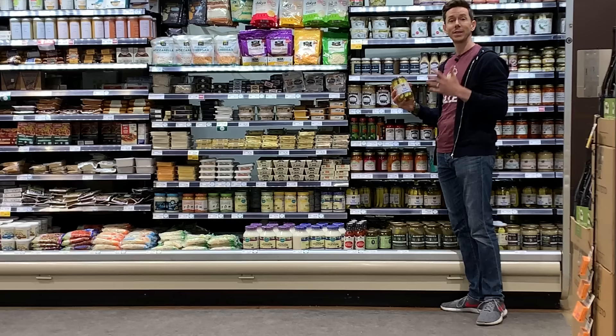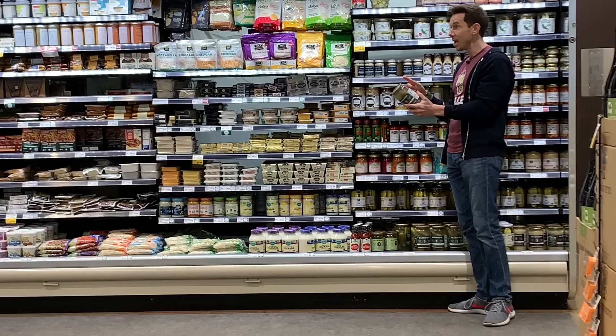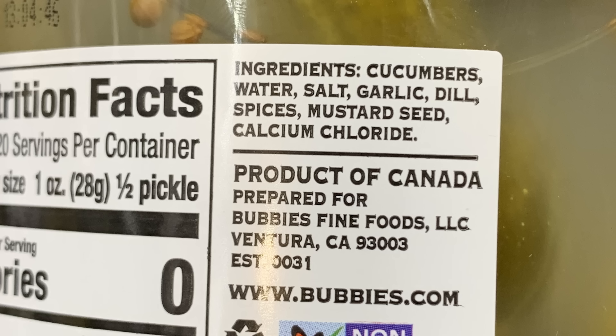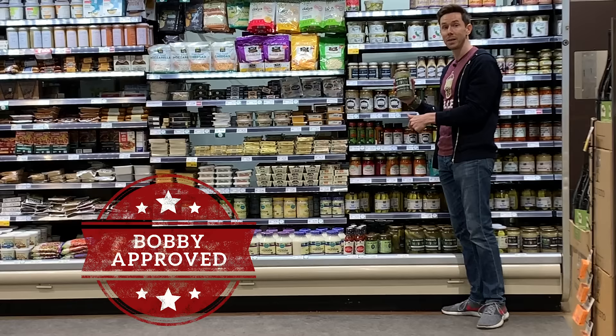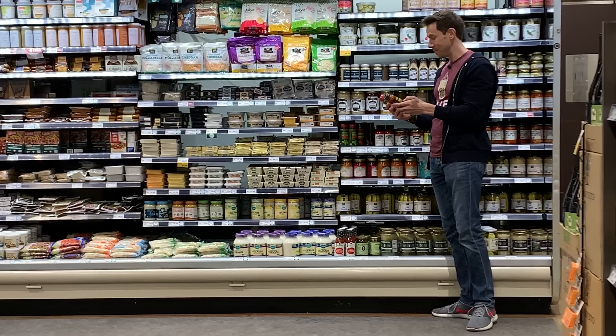Nowadays there are naturally fermented pickles and naturally fermented cabbage. This is a very popular brand called Bubbies — they're from Canada. When you look at the ingredient list there's no vinegar, because it's a natural fermentation that takes longer, which is why they're more expensive. But it's really, really good for you. Also there's a company called Wild Brine — all these cool companies are from California.